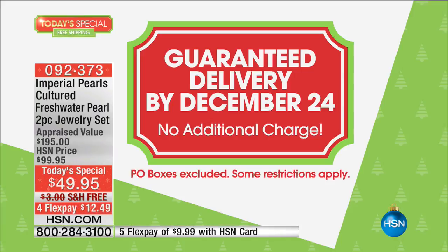We're going to do a presentation of our best value of the day, our Today's Special. The amazing thing about it is we are guaranteeing delivery in time for Christmas. I'm talking to those of you who procrastinated — here's your mulligan, your opportunity to do over, because there's no additional charge to get this home in time for Christmas.